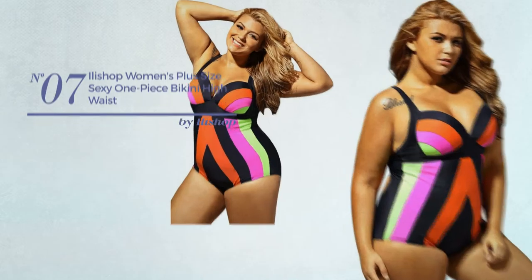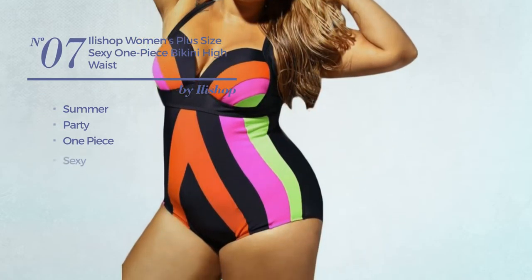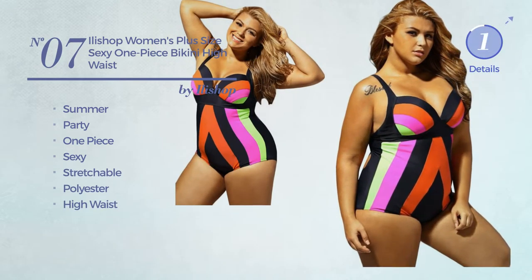Number 7. A Summer Party One-Piece Bikini. Featuring a sexy look, made of stretchable polyester, with a high waist. Available exclusively in orange color.